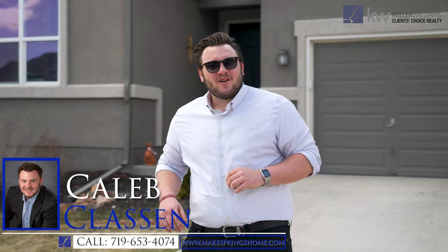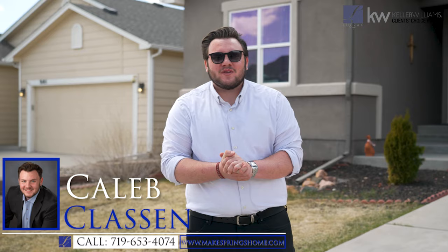Hey everybody, Caleb Klassen with the Lucek Group at Keller Williams Client's Choice Realty. Today we're in the awesome subdivision of the Trails at Forest Meadows. I'm super thrilled to show you this one — 9095 Vanderwood Road.